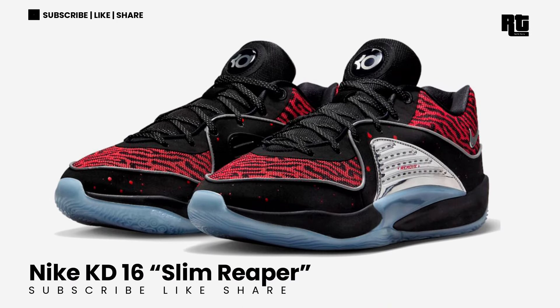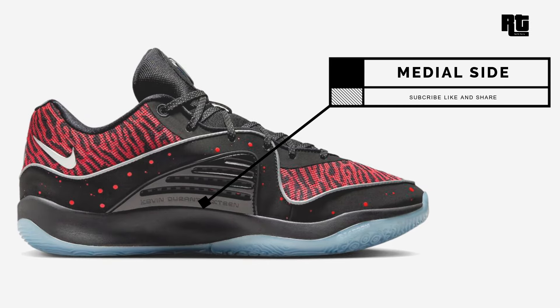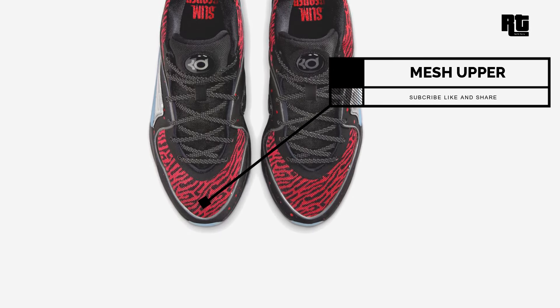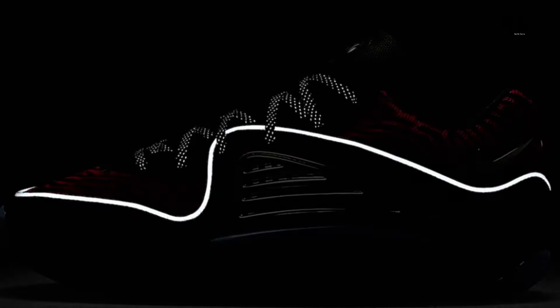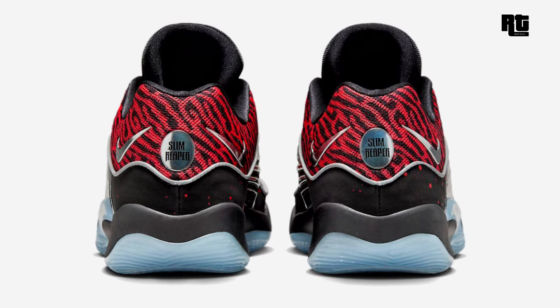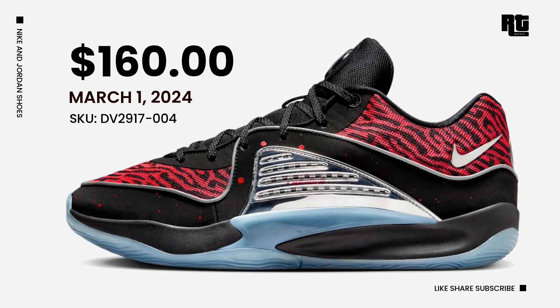Nike KD16 Slim Reaper — Kevin Durant earned the nickname Slim Reaper due to his tall, slender frame and deadly scoring ability on the basketball court. With this, Nike created the KD16 Slim Reaper arriving in a Black, Red, and Silver color scheme. The shoe is highlighted with blood-like splatters across the black overlay, and down below a black midsole and icy translucent outsole complete the design. Available very soon on select retailers and Nike.com with a retail price of $160 USD, expected to arrive March 1, 2024.